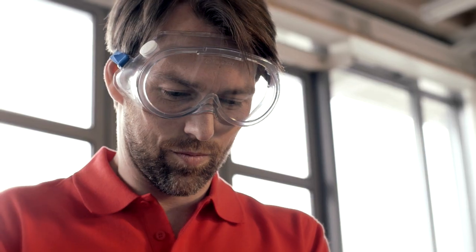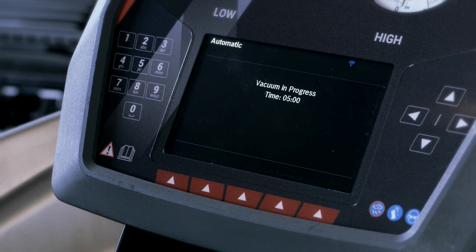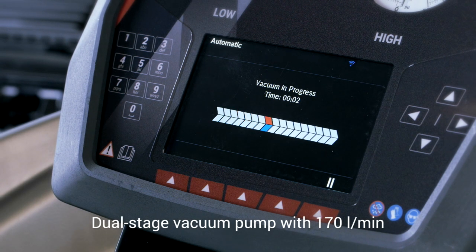Its powerful deep recovery rate of 99% saves time. High quality service is guaranteed via a dual stage vacuum pump with the highest flow rate on the equipment market.